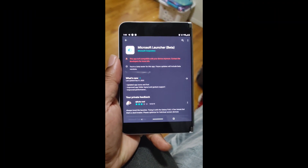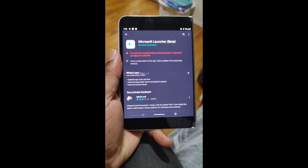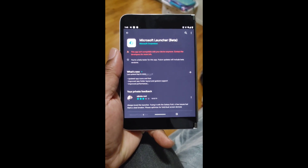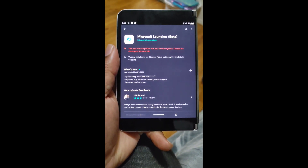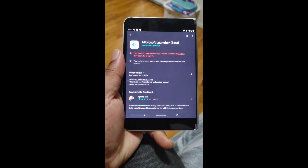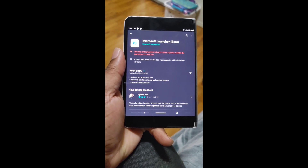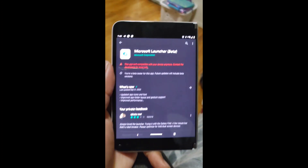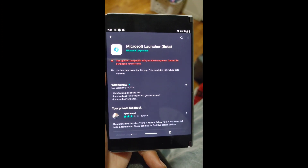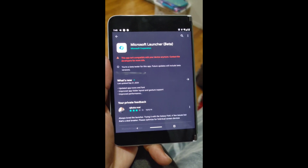This is what I saw. Microsoft Launcher is actually incompatible with the Surface Duo. That makes no sense to me because the Surface Duo is supposedly running Microsoft Launcher, albeit a tweaked version of it I'm sure. But still, Microsoft Launcher Beta is not compatible. Weird.